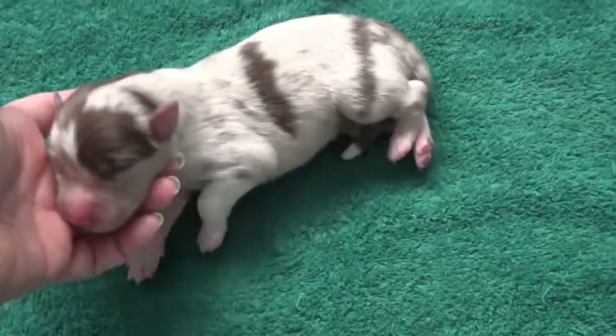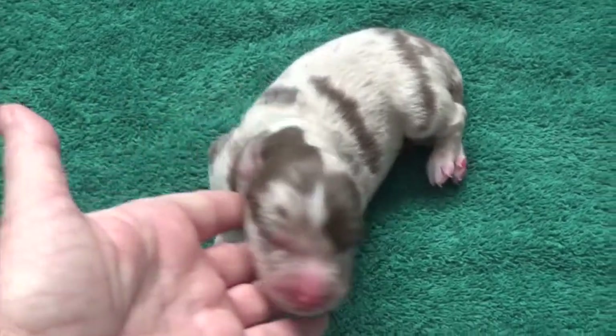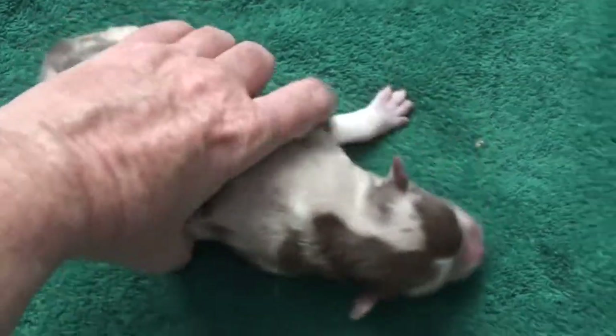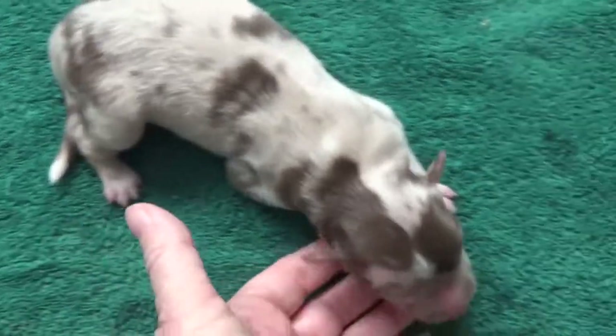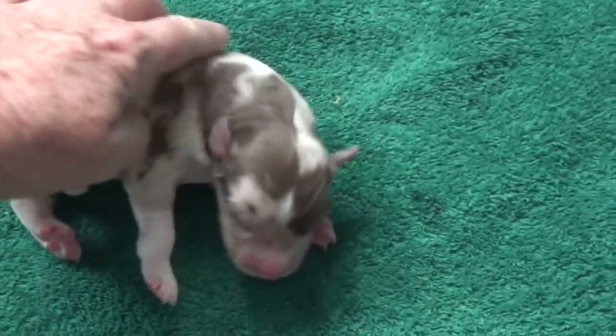This red merle male is Gemini. You can see he looks very different from each side — a very striking boy. And there's his white tip tail and his really cool face. And again, this is Gemini.